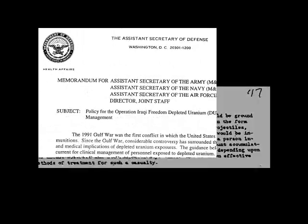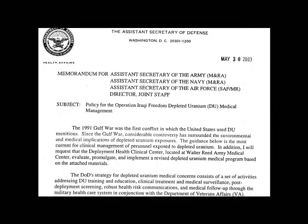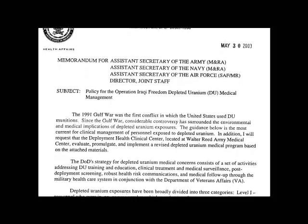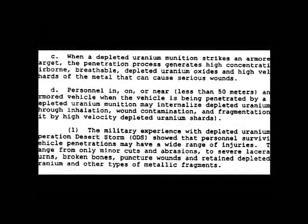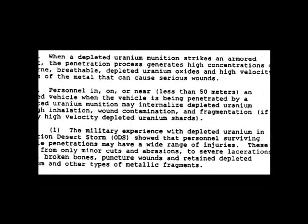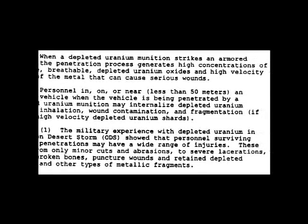The amount necessary to cause death to a person inhaling the material is extremely small. In a 2003 report from the Department of Defense to the Secretaries of the Army, Navy, and Air Force, the Army stated basic information about depleted uranium: personnel in, on, or near an armored vehicle when the vehicle is being penetrated by depleted uranium may internalize depleted uranium. The United States fired tens of thousands of these rounds during the Gulf War alone. These were fired often in civilian zones, and that 50-meter spread has undoubtedly contaminated innocents.